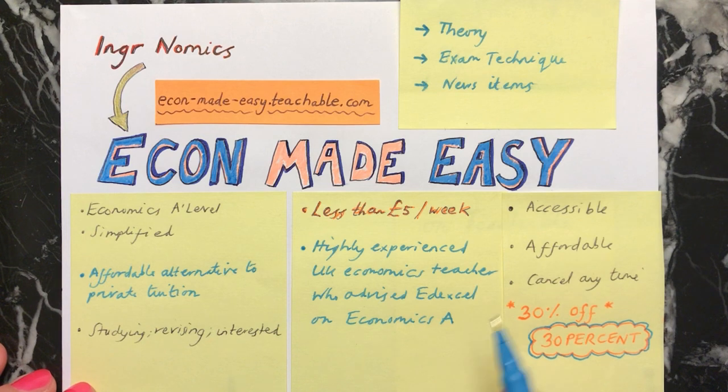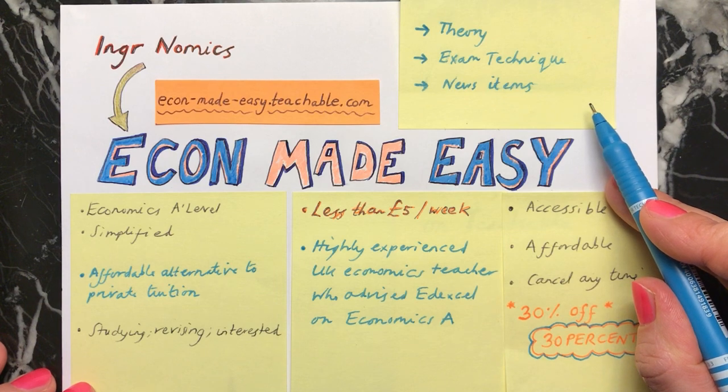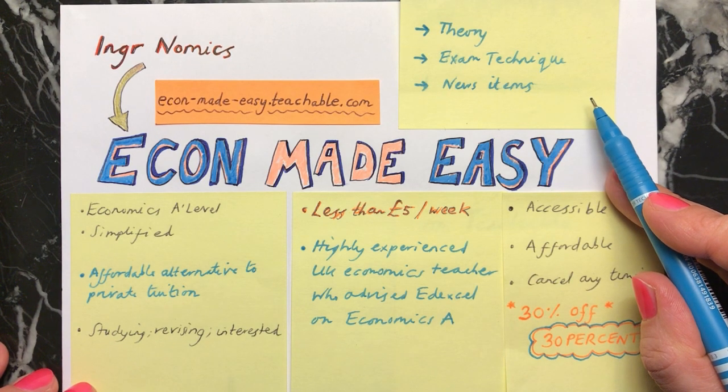The way that Econ Made Easy will work is that every week you'll receive a number of videos including explanation of theory of the course, also about exam technique and how to write answers, and looking at news items and applying the theory that you're learning in economics to things that are going on in the news today.